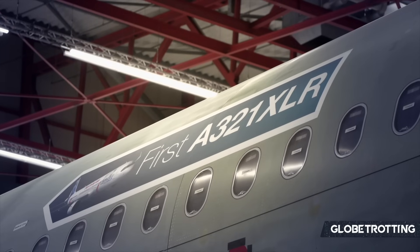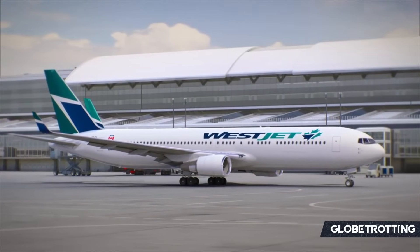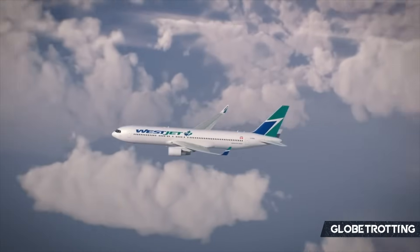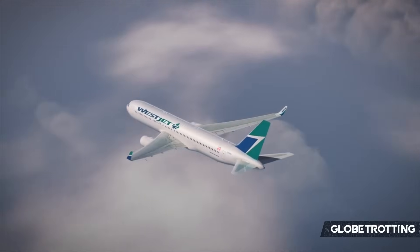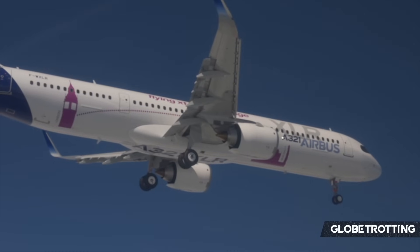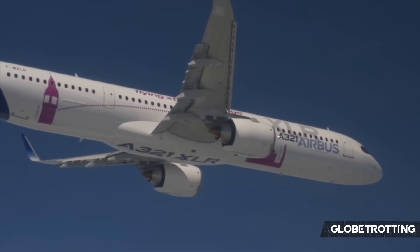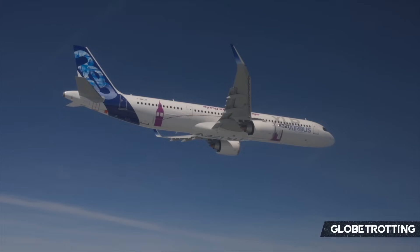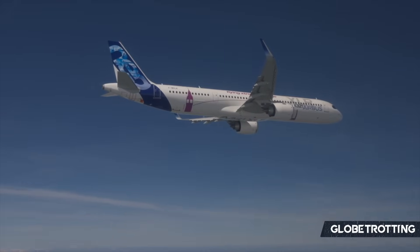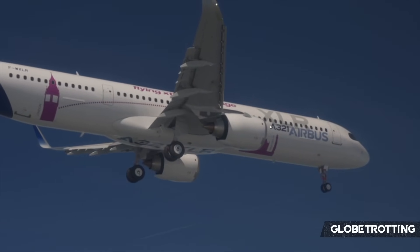One key advantage of the A321XLR is its efficiency in serving point-to-point routes. While wide-body aircraft have traditionally dominated long-haul operations, the XLR's lower operating costs make it a very competitive option for airlines looking to operate direct flights between secondary cities, bypassing major hubs — or in some cases, connecting a secondary city to a major hub that wouldn't have been possible previously. It's all about offering convenience, though some will weigh that against the long journey on a single-aisle aircraft.